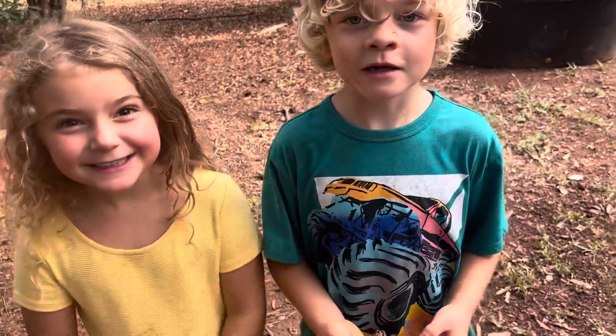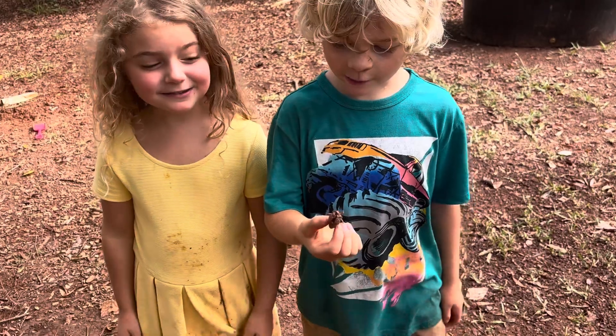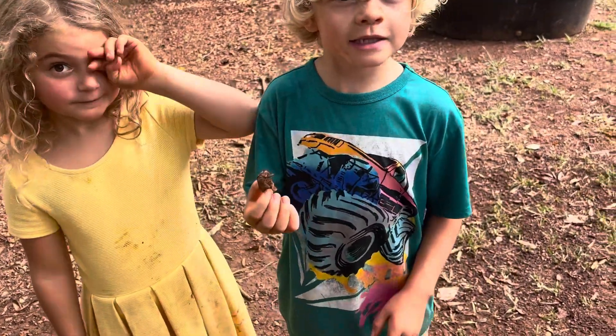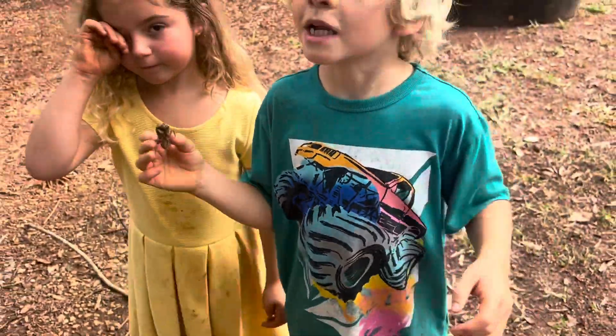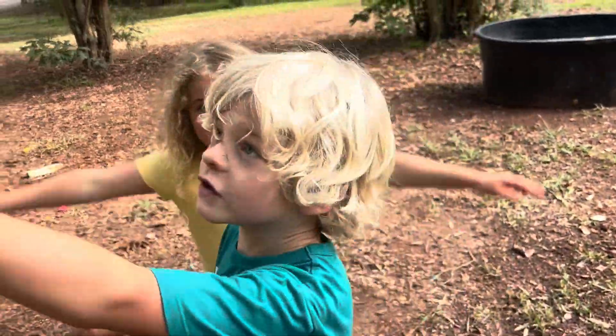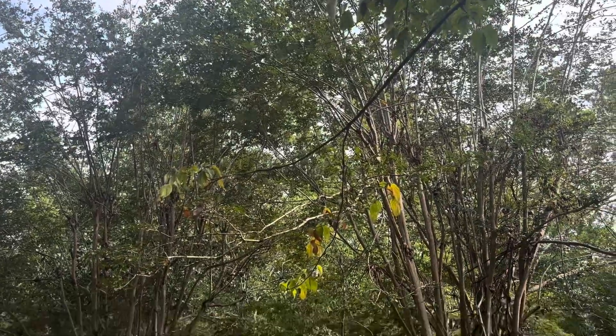Alright guys, welcome back to Ann's Adventure. Today I'm going to be teaching you about cicadas. You know how they say ju-ju-ju-ju-ju? That's their wings flapping. As most people heard, they live in trees like this one right here — you can hear them up in there. That's cicadas.